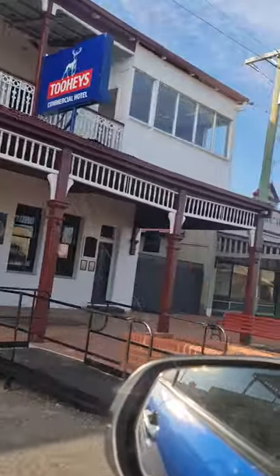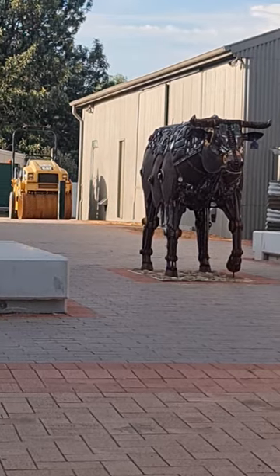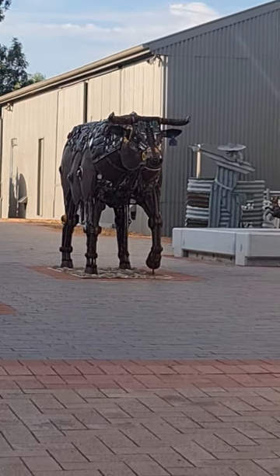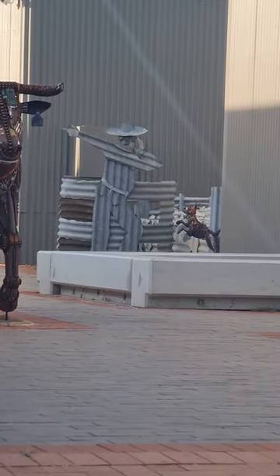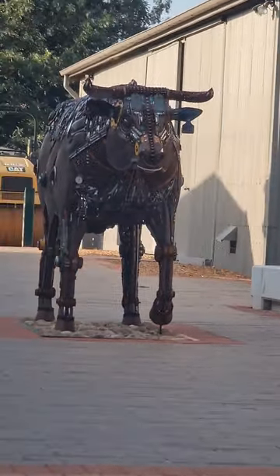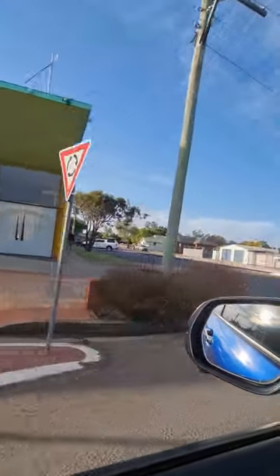The museum was closed — we just weren't there at the right time to see it, so we decided to have a wander around the town to see the sort of things that were here. As we were going through the town, we came along this really good metal sculpture of a bull. And to the right of the bull, there's a little sculpture of a dog. These artists are pretty clever. And then you've got the Ex-Servicemen's Club also, just there.